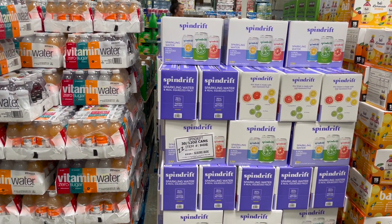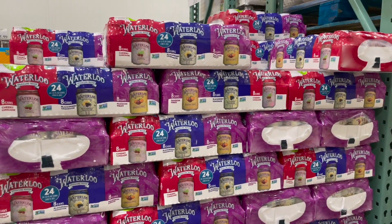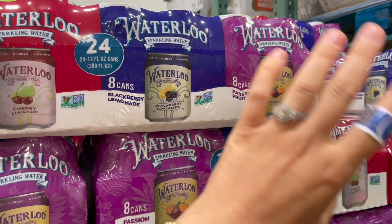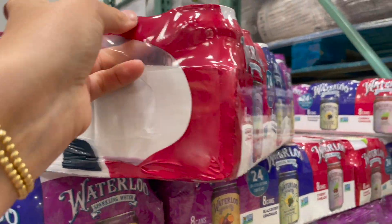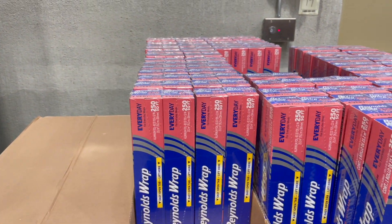I was about to pick up some Spindrift — we love it, but we have quite a bit left on hand. I do love Waterloo as well. I haven't seen these flavors yet — cherry limeade, blackberry lemonade, and passion fruit — so we're gonna try these. 8.49 for 24 of them, great ice cold especially on a summer day.